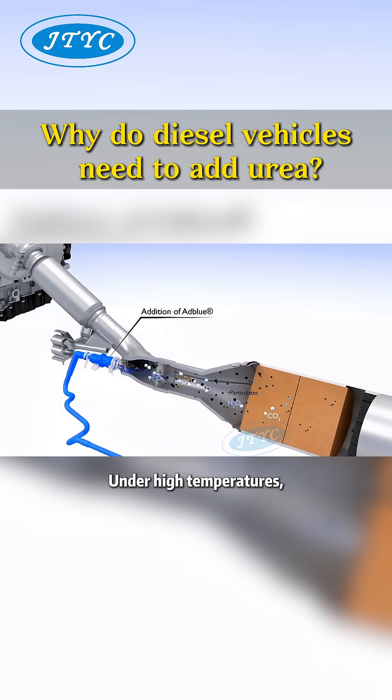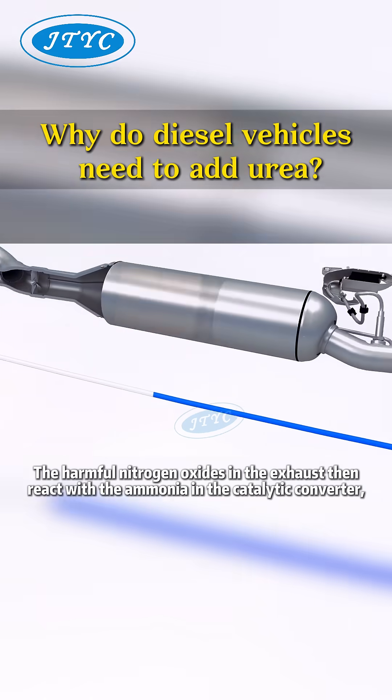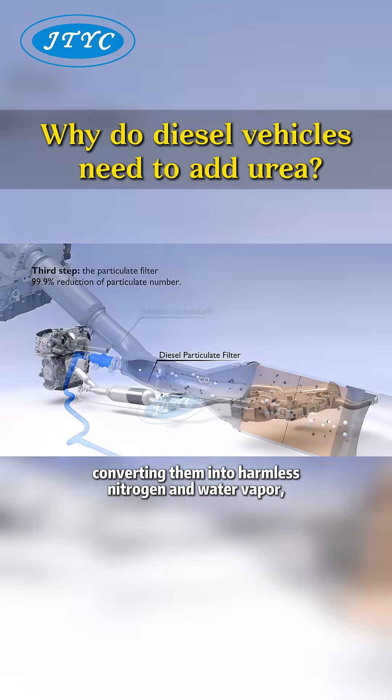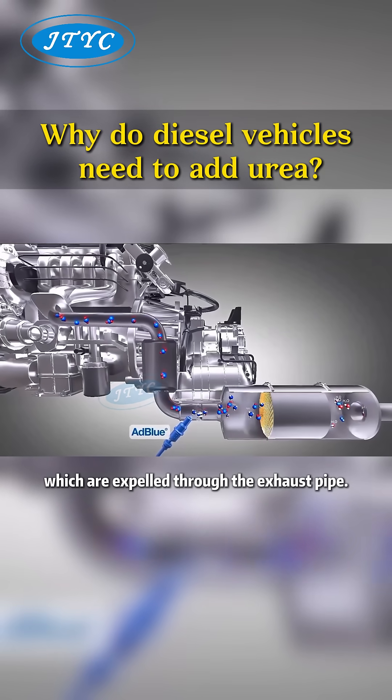Under high temperatures, the urea decomposes into ammonia and carbon dioxide. The harmful nitrogen oxides in the exhaust then react with the ammonia in the catalytic converter, converting them into harmless nitrogen and water vapor, which are expelled through the exhaust pipe.